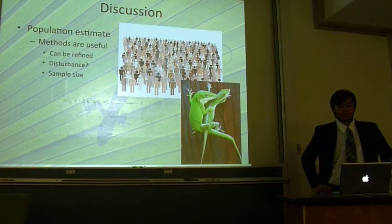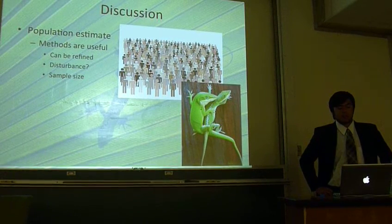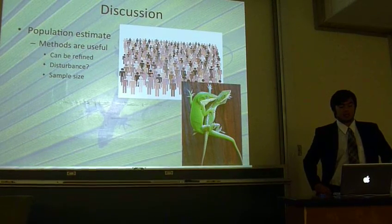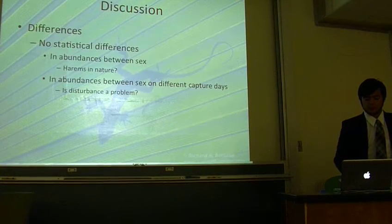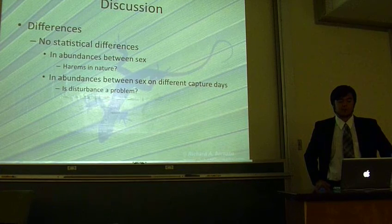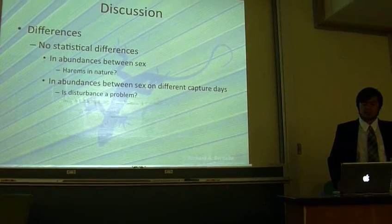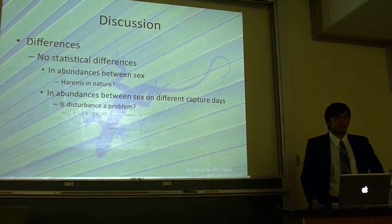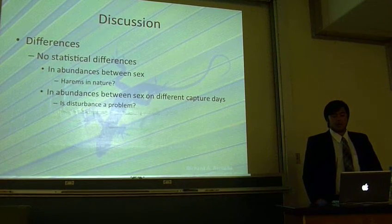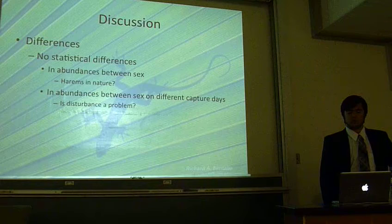Our studies suggest that these methods may be useful in studying the anole population, although some methods may need refining. Specifically, methods to reduce disturbances and increase sample size need to be further examined. Because there were no statistical differences in numbers of males and females, we can conclude that there are roughly equal numbers of both sexes. This is interesting because in captivity males often kill each other, so in nature we expected fewer males relative to females, but our studies suggest that this isn't the case. Further experimentation is needed to fully answer this question.